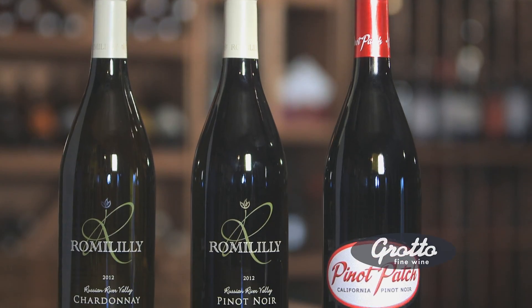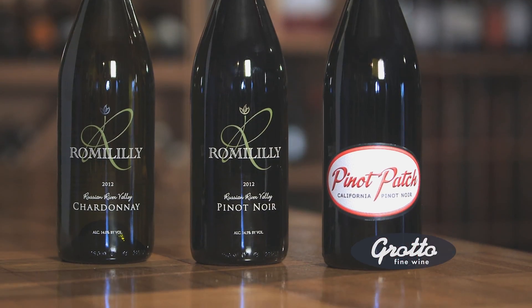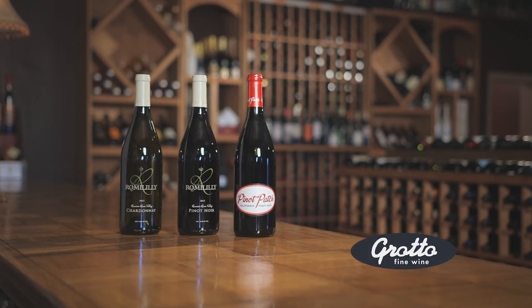The 2012 Pinot Noir has a light body. It's got beautiful cherry flavors, a little rhubarb, fine silky tannins. This is a small run — it's 350 cases.